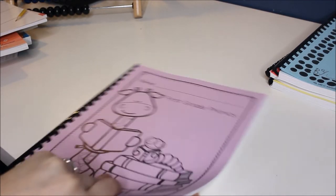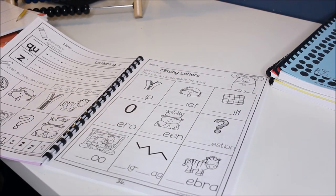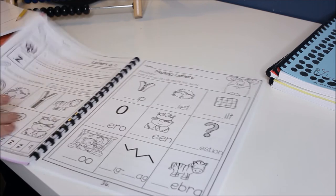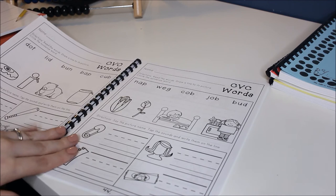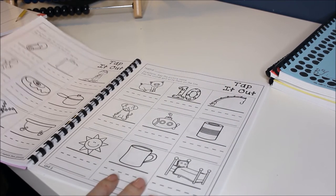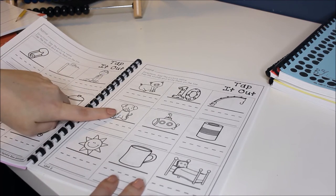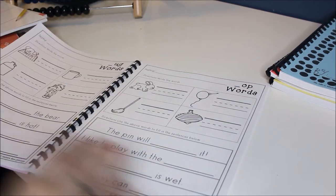This is a phonics book — this is a little bit different than what they had last year. You can get all kinds of workbooks kind of like this from Dollar Tree. In first grade, it's nothing too intense — just phonics, matching the word with the picture, finding a missing letter in the word, really super simple. Writing what three-letter word something is, say the picture's name, tap out the sounds, and then write the sound on the line — that kind of stuff, simple things.